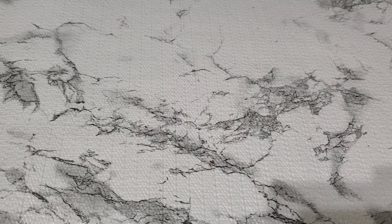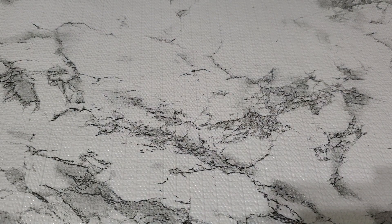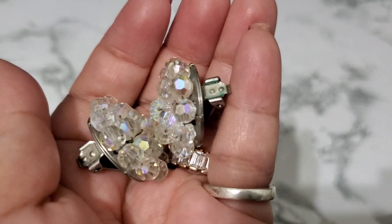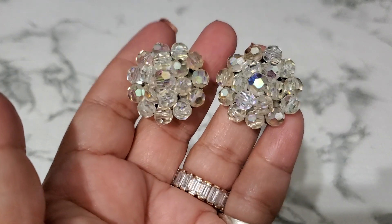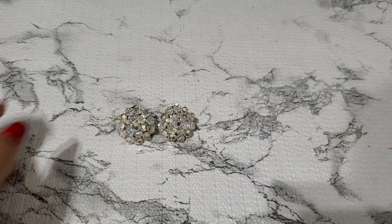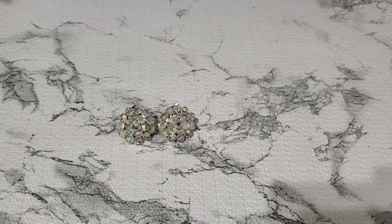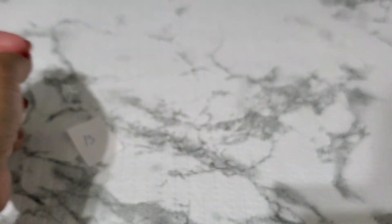And then number thirteen. I have another AB earring — this is like a bigger one, bigger than the other. They do have some green on it right here. I like to point out all the flaws. It's a clip. But AB's are always beautiful. This is like a bigger one. Number thirteen — three dollars. This is a little weird but it's still beautiful.